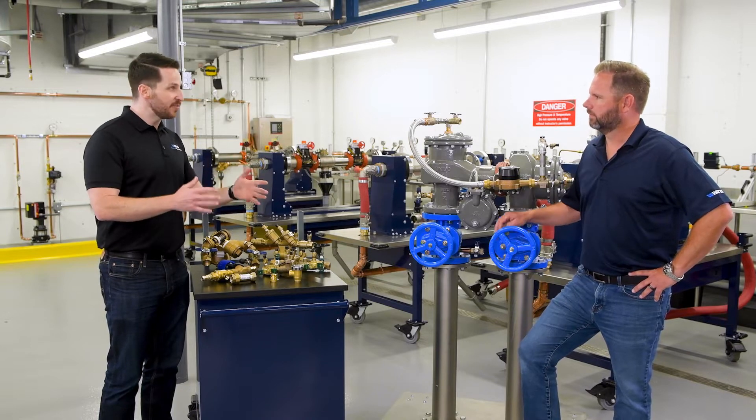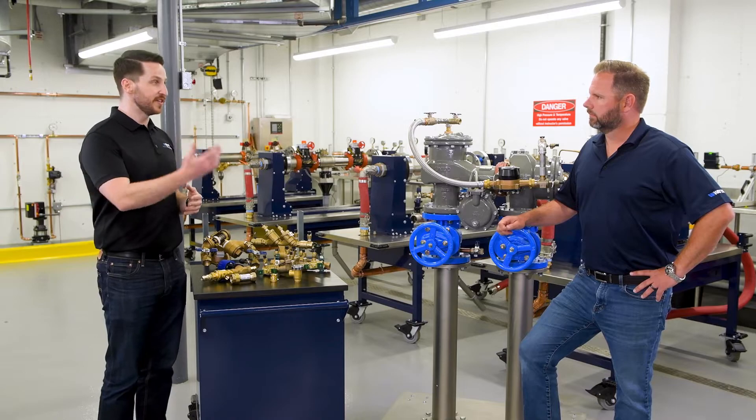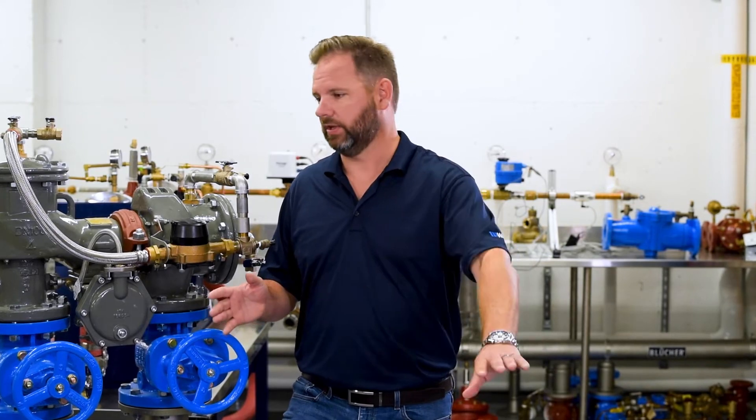Basically what that means is that we use water for a lot of things — we mix water with stuff that makes it not drinking water anymore. And every time we do that, we want to make sure it's not coming back into a place where we could accidentally ingest it. So all the bad stuff that could potentially compromise a water system, this guards against it.